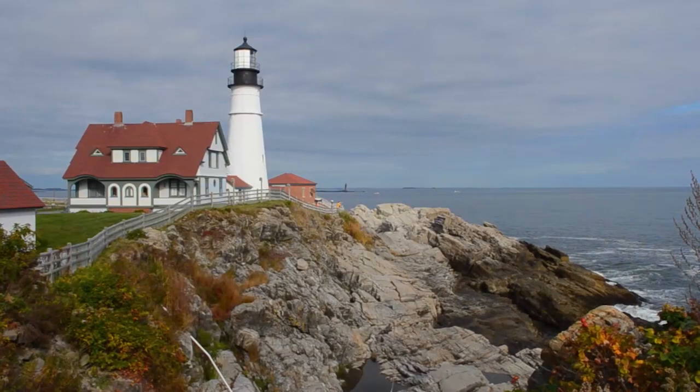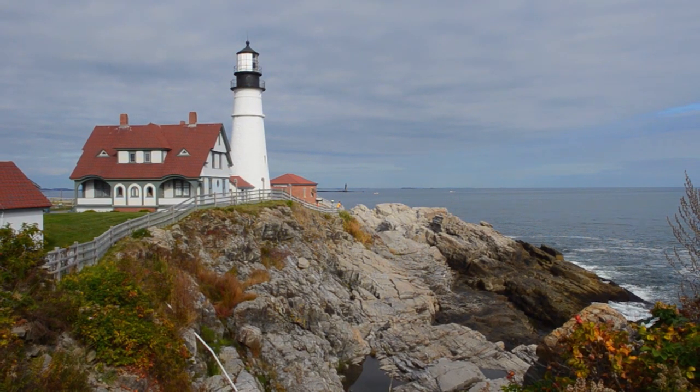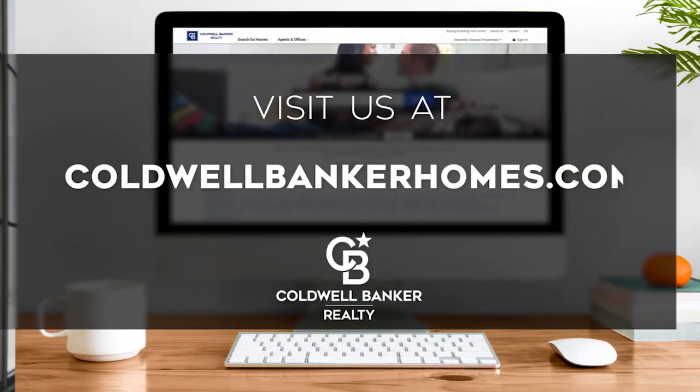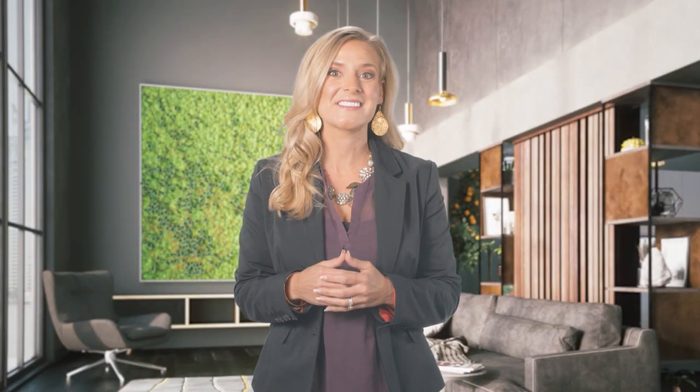Every Sunday at 1 p.m., we invite you to view a selection of homes available for sale in this unique setting. If you have any questions, please be sure to visit us online at coldwellbankerhomes.com. Now, are you ready for your tour of incredible properties? Let's get started.